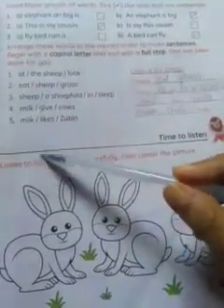Number 5: 'Milk likes Zoobin.' The answer is: 'Zoobin likes milk.' Now we start today's class.